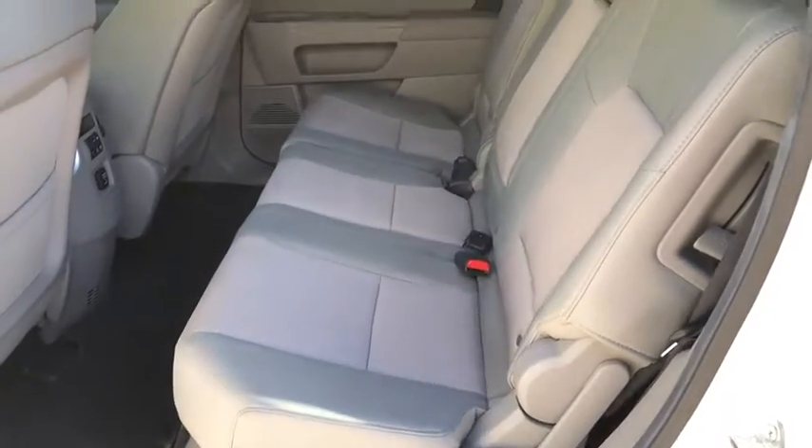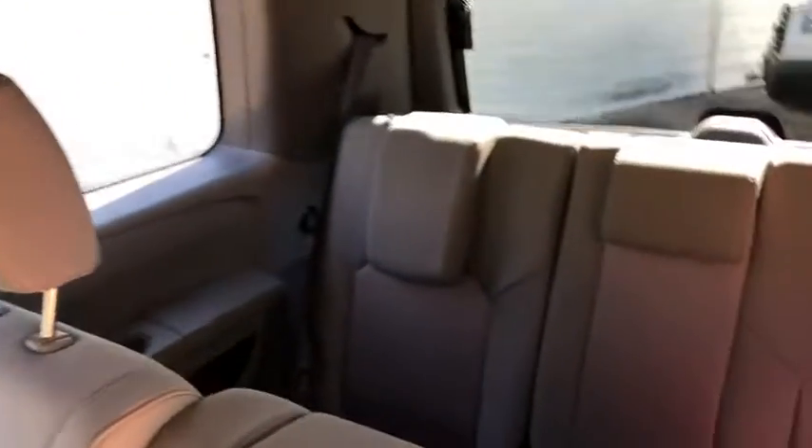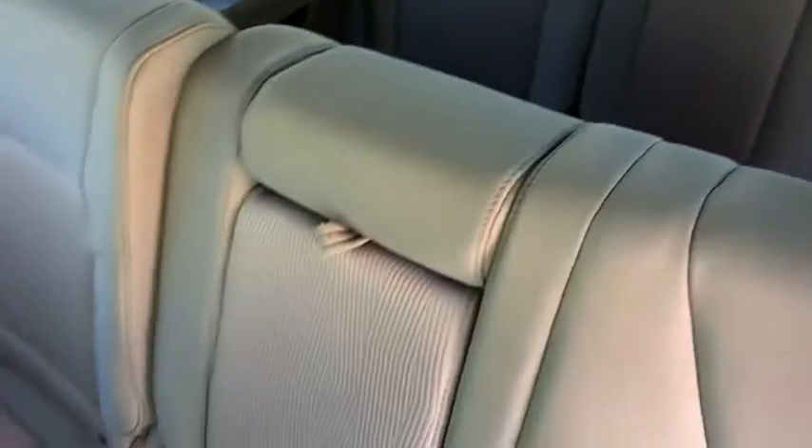Security system. Power windows. CD player. Trip computer. Rear window defroster. Fog lights. Remote keyless entry. Brake assist. Panic alarm.